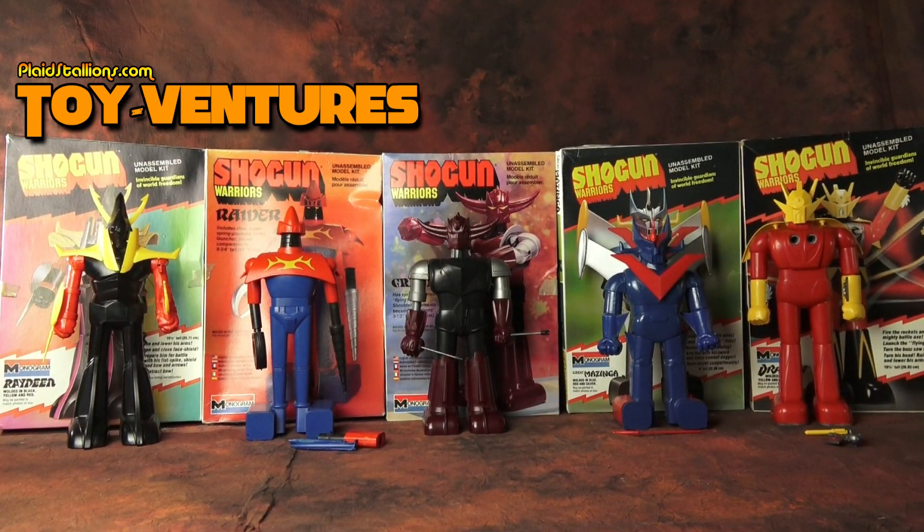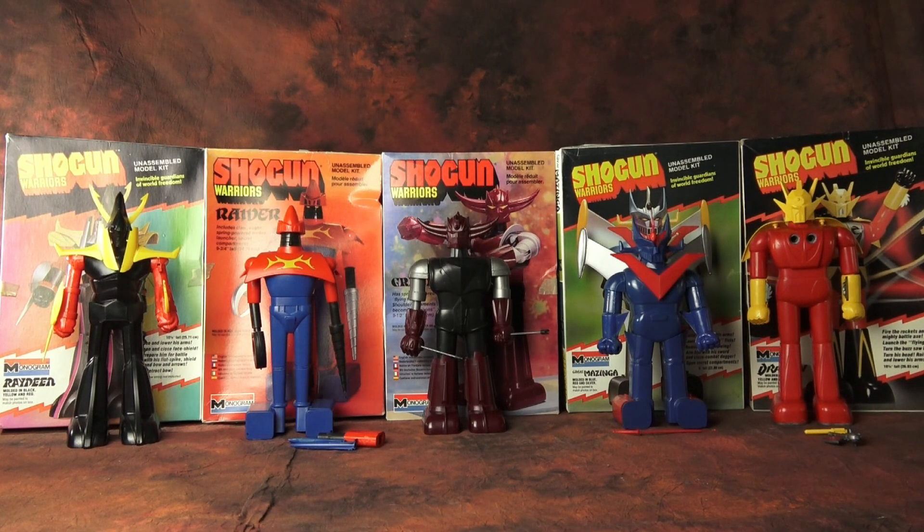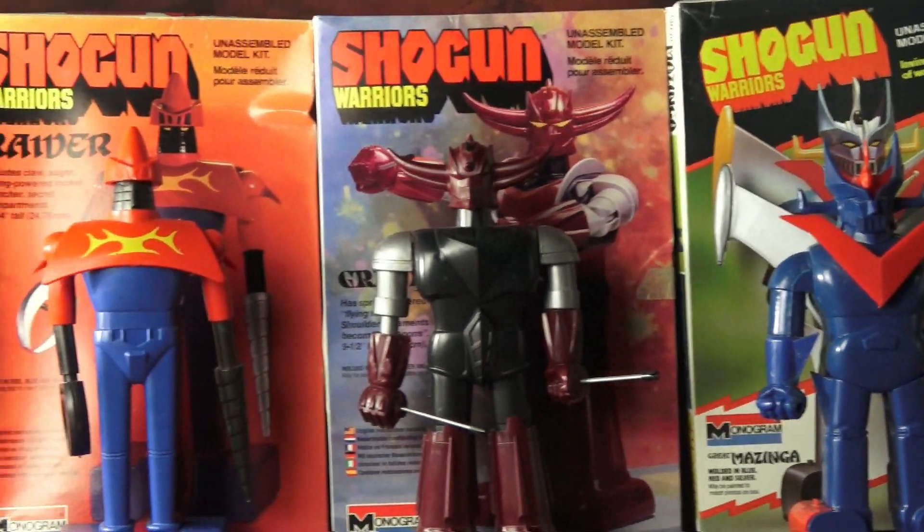Hey everybody, and welcome to another installment of Plaid Stallions Toy Ventures. This week we're going to talk about those invincible guardians of world freedom, the Shogun Warriors — but not action figures or any Mattel product for that matter.